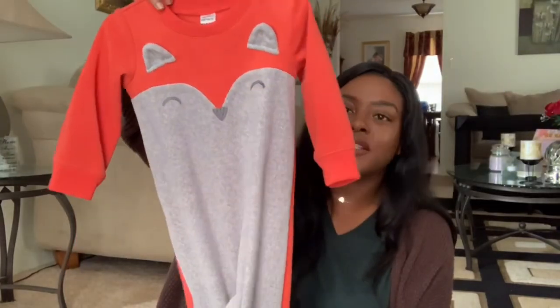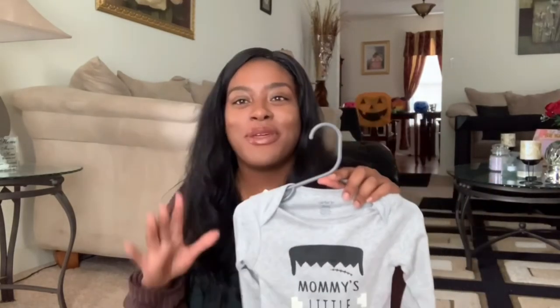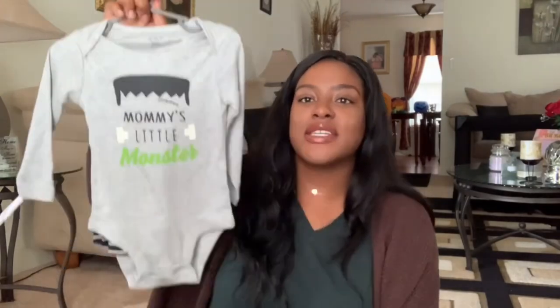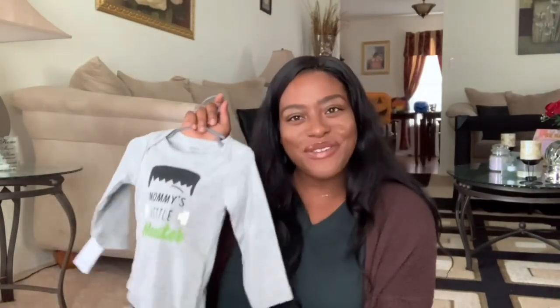I also got another fox one-piece set from Carter's — super cute and cozy. Last but not least, I got this Halloween one-piece that says 'Mommy's Little Monster' — it has a striped jogger design and a little Frankenstein on the back. I got this in size 18 months; it'll probably be his pajamas on Halloween night since he'll have a separate Halloween outfit. Cannot wait for you guys to see!